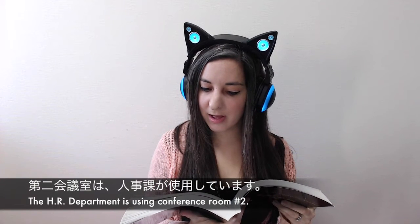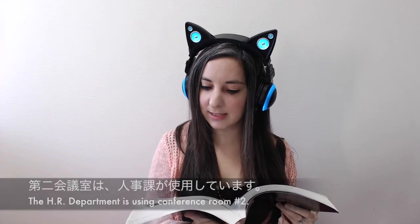Daini kagishitsu wa jinjika ga shiyou shiteimasu. Good to know?